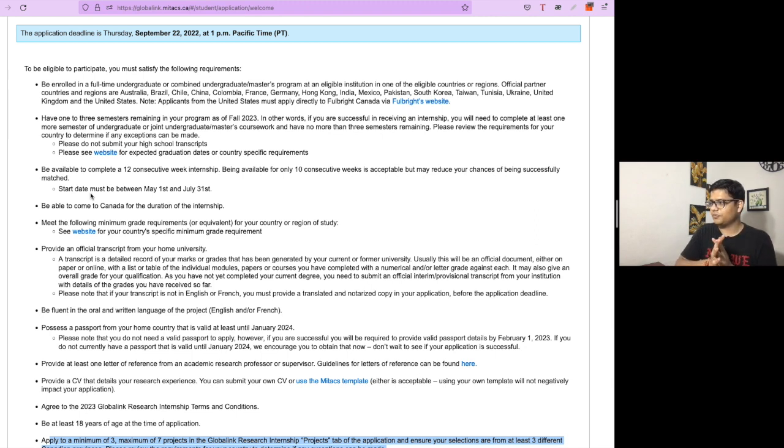Earlier, this information was not very clear to applicants so they used to provide their mark sheet. Now that it is clear to you, start getting the transcript from your home university as soon as possible — you still have about one month to complete the application.